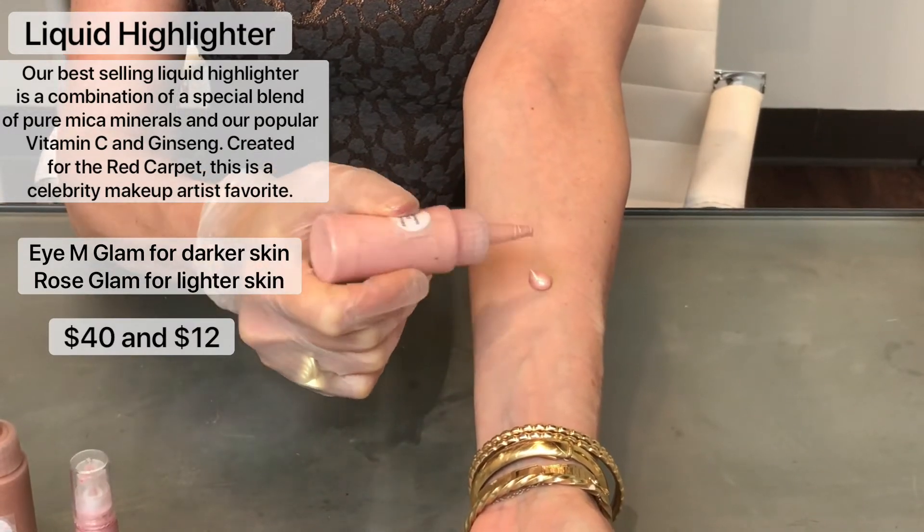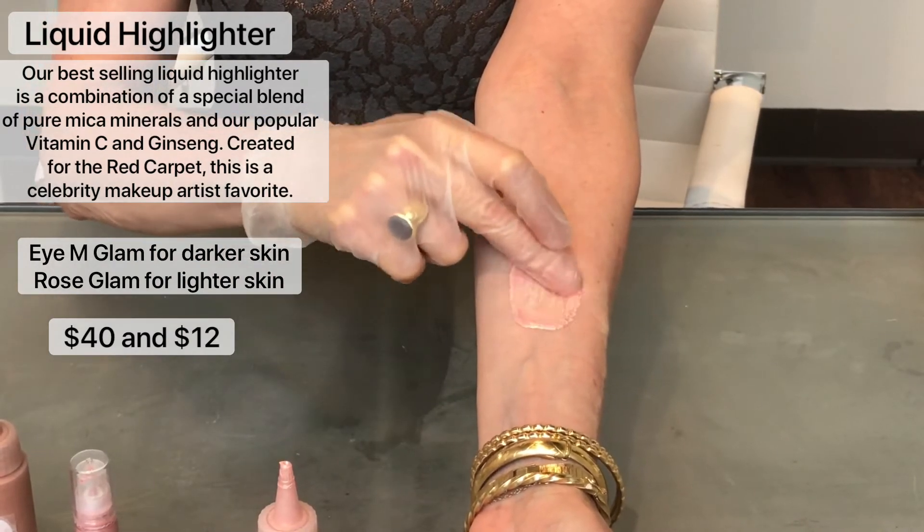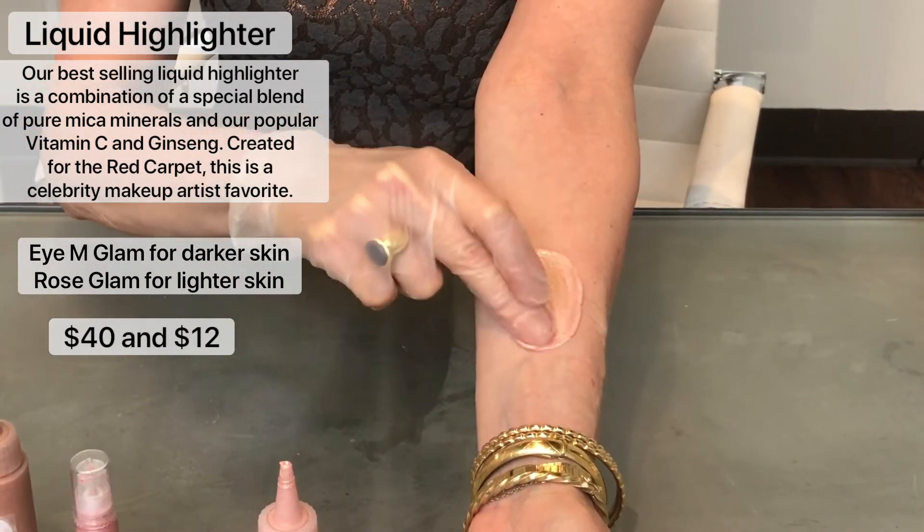Here is our Rose Glam highlighter, which is a warm pinky gold — very good for lighter skin types.